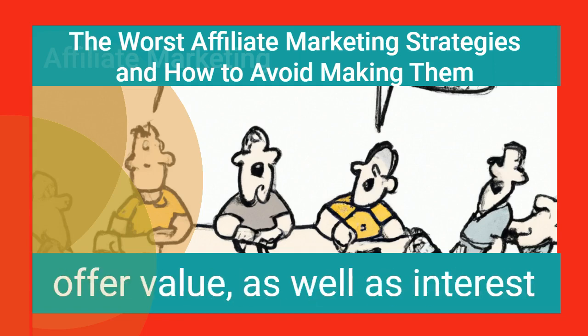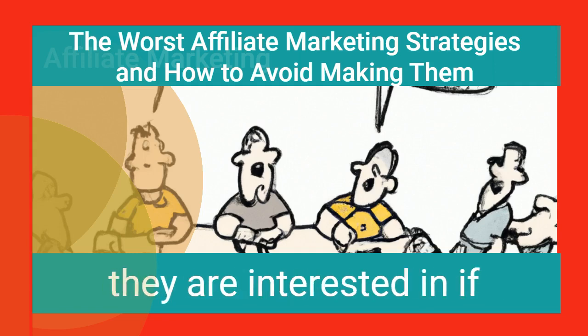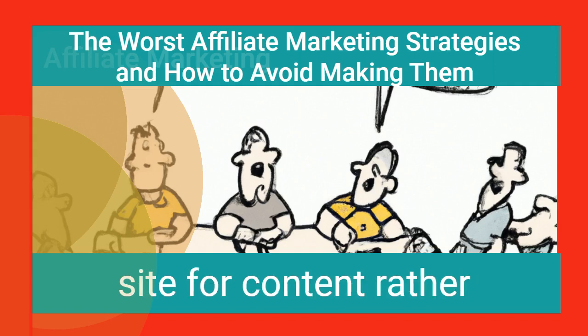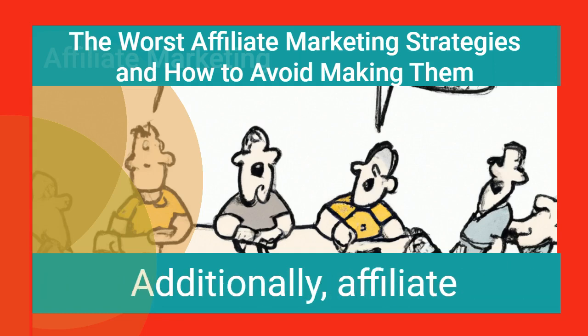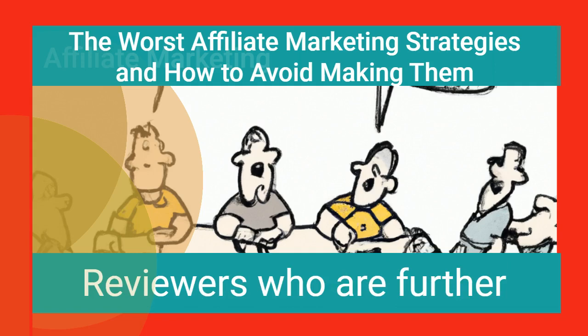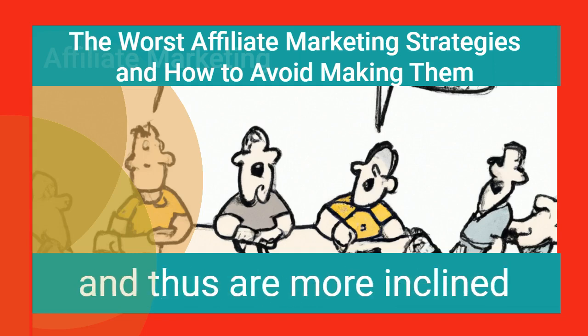Make sure that your products offer value as well as interest to your intended audience. The audience is more likely to buy a product they are interested in and enjoy. Visitors are drawn to your site for content rather than affiliate products, and they are more likely to buy if you provide them with outstanding content. Additionally, affiliate revenue can increase by writing product reviews, as reviewers who are further in the buying process are more likely to read reviews and thus more inclined to buy the product.